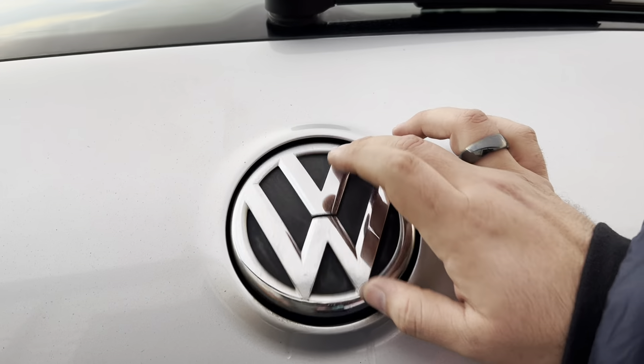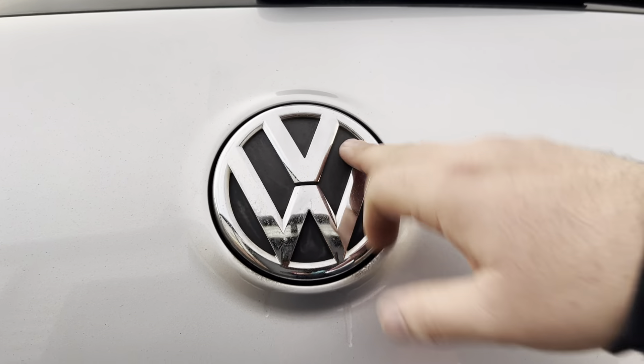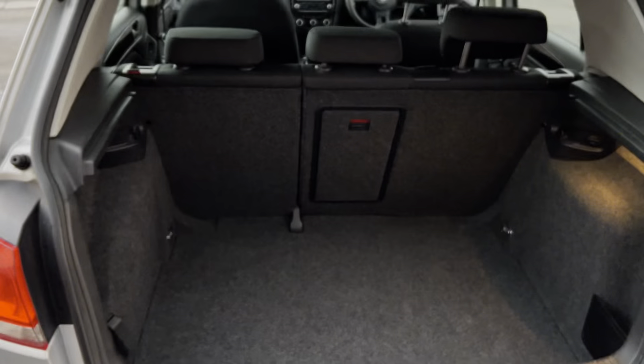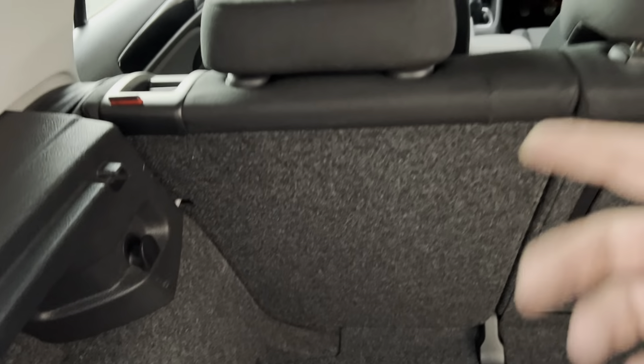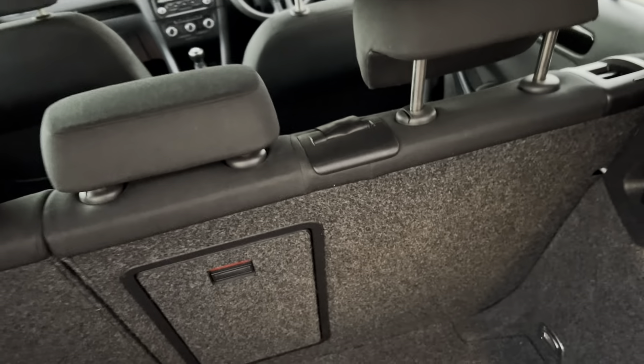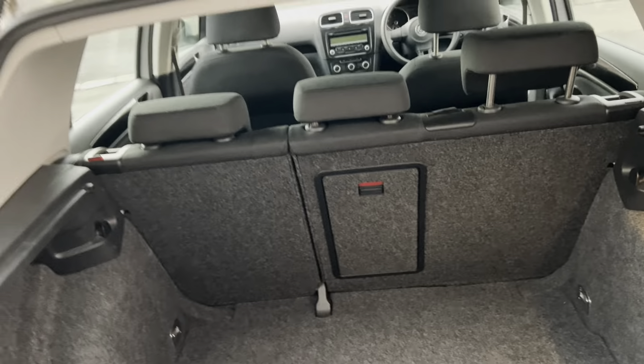I really love the way Volkswagen implemented this opening hatch — it's really cool. It's quite a spacious boot for a Golf. You also get a 12-volt socket up there, a couple of cubbies, and the seats fold down so you can carry larger items.